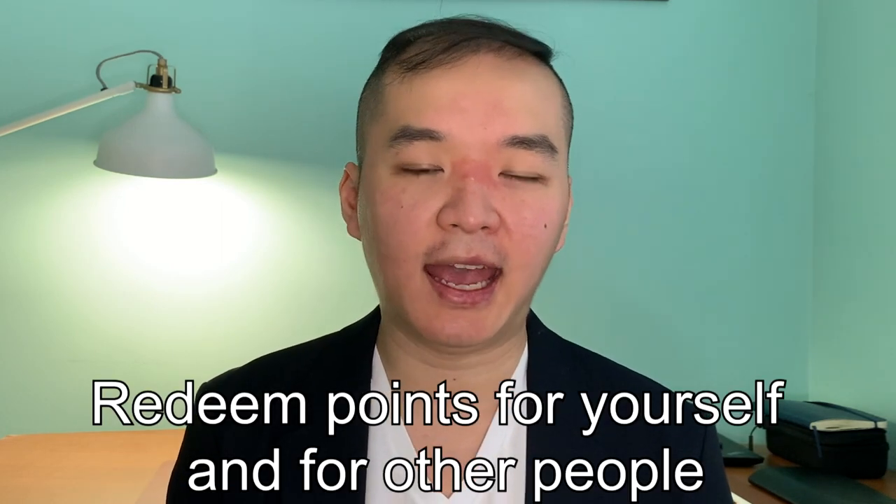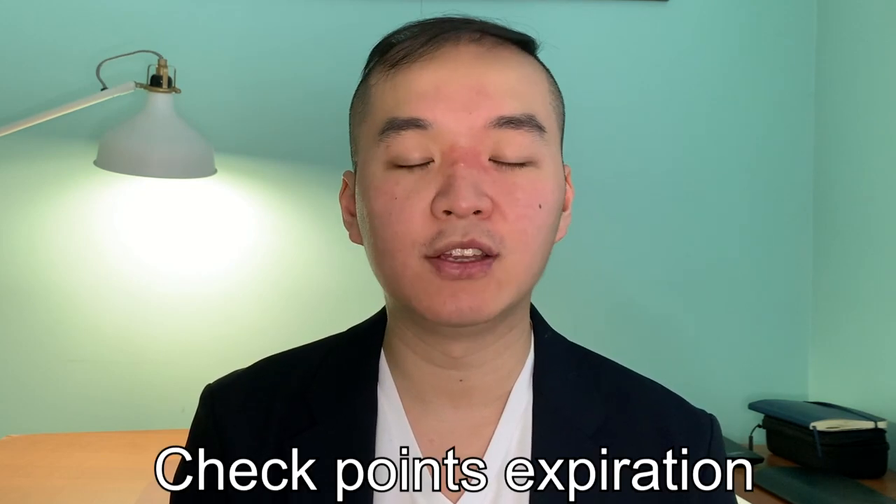I want to give you a few additional tips when it comes to using your credit card for points. Depending on your travel program, you can actually redeem your points for yourself and for other people as well. Within the points program I'm currently using, I can redeem points for up to five family members or relatives. Use those slots wisely — if you have a wife and kids, those are probably the names to put in there.